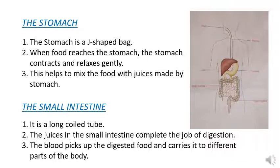The small intestine is a long coiled tube. The juices in the small intestine complete the job of digestion. The blood picks up the digested food and carries it to different parts of the body.